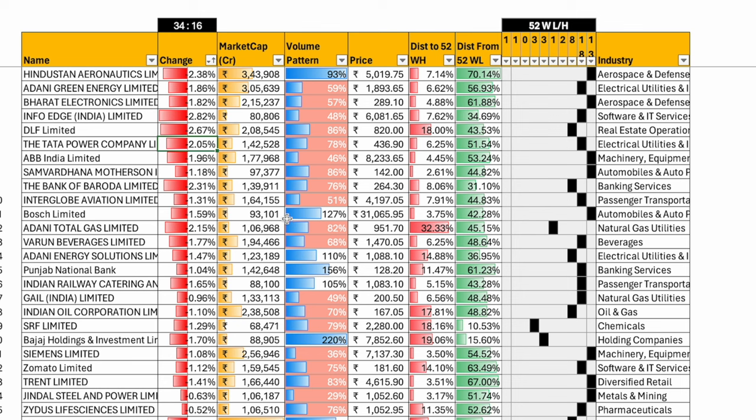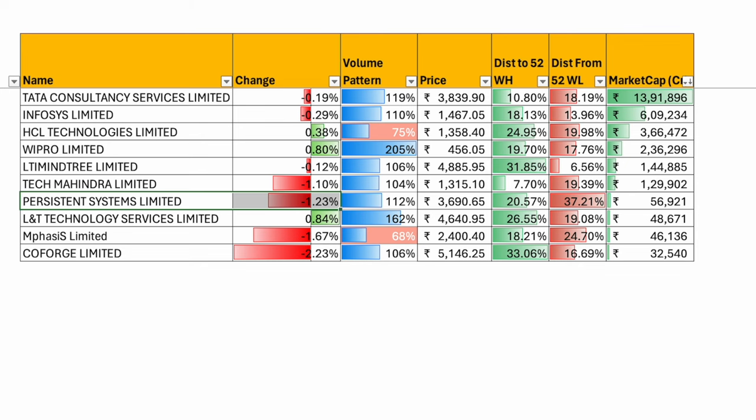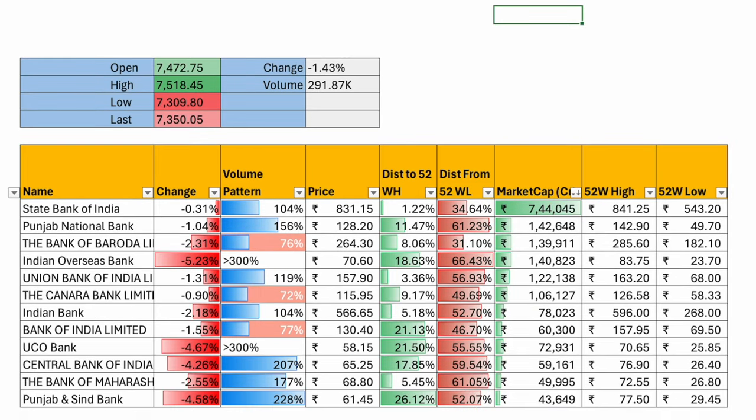Nifty Next 50 had 34 stocks down and 16 up. HDFC Life down most — down 2.4 percent. Volumes of the companies that fell were not very high; volumes of the companies that went up — United Spirits, Muthoot Finance — were pretty good. In the IT index, HCL, Wipro, and LTI Mindtree were up. The complete energy pack was bleeding more than one percent. HDFC was up very little but the overall banking sector went through a correction.